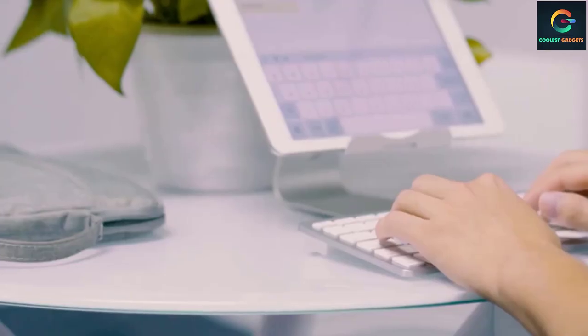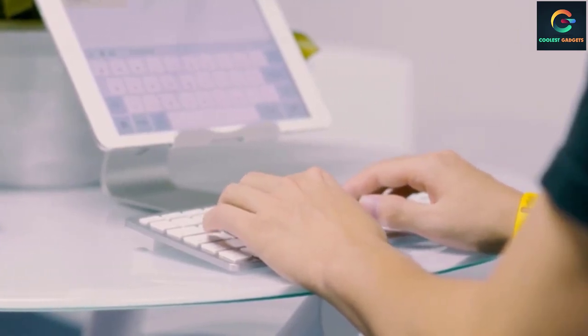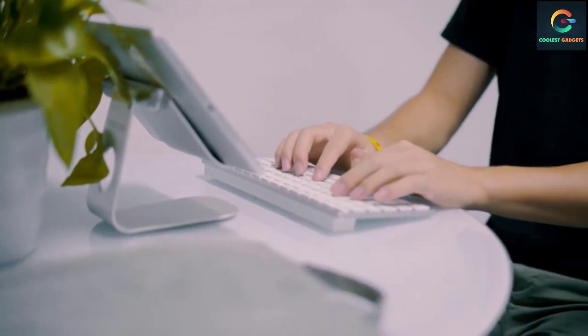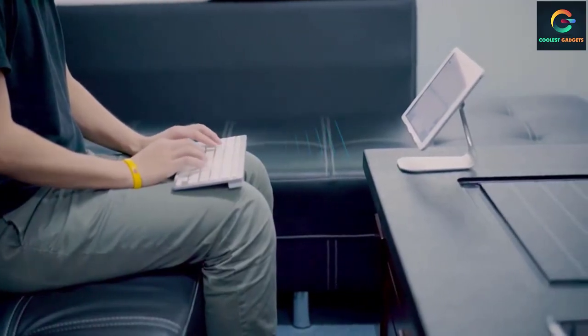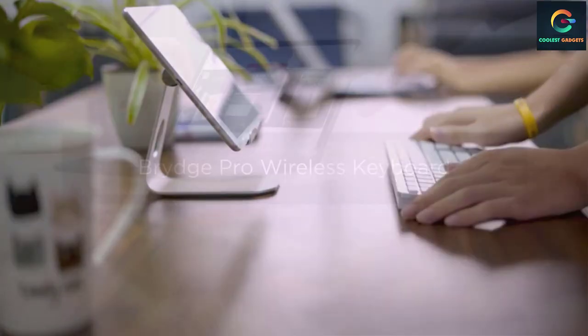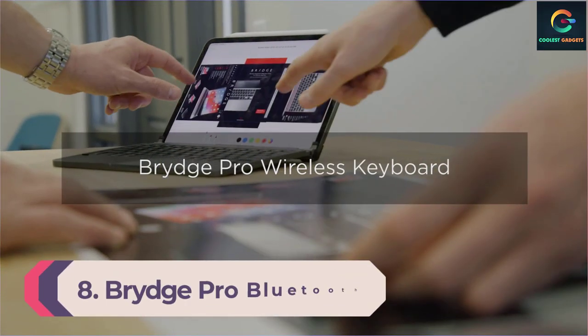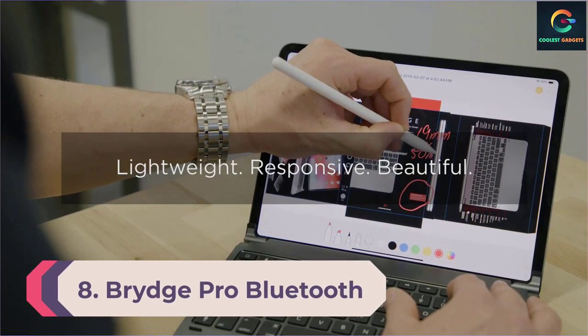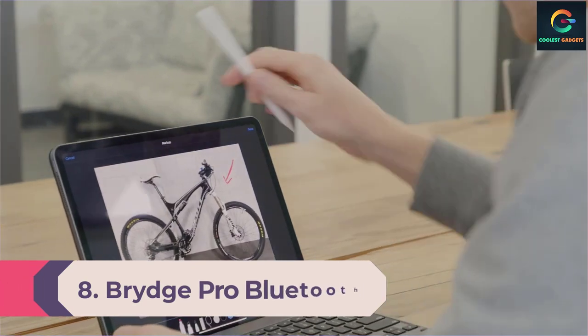It's possible to connect it with other devices besides Apple, but the layout is built specifically for iOS users. The keyboard uses an energy-saving design and automatic sleep mode to allow up to six months between battery changes.